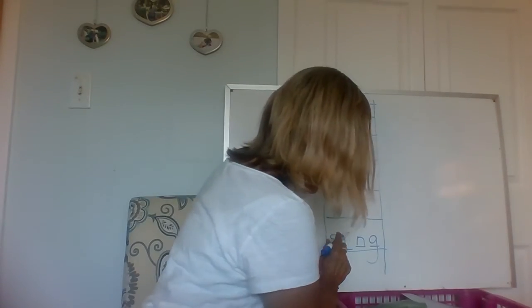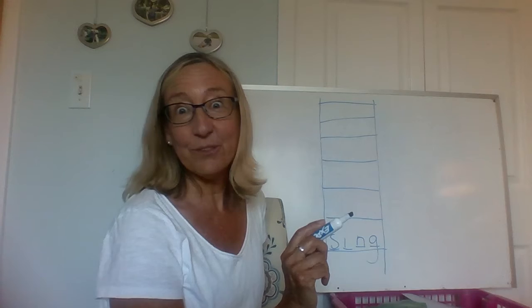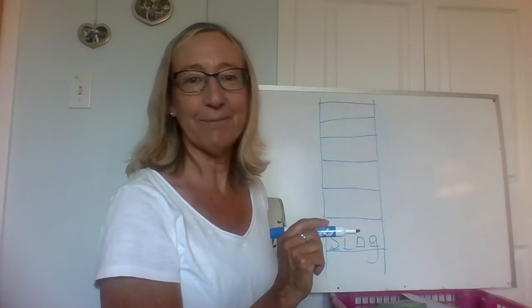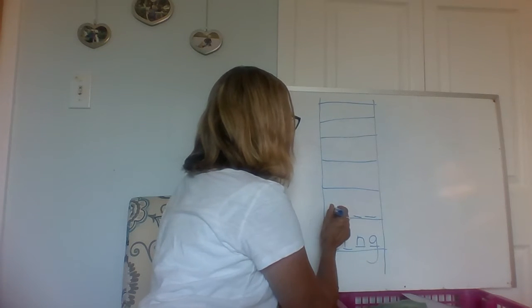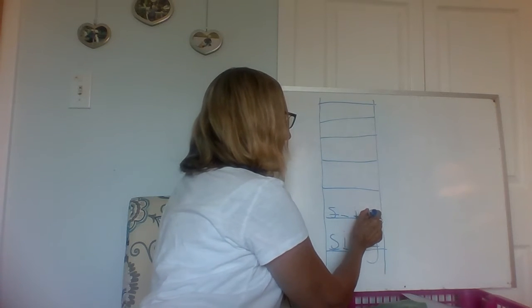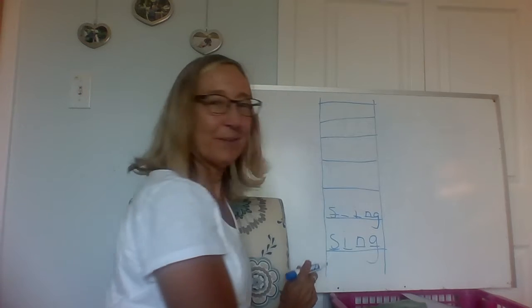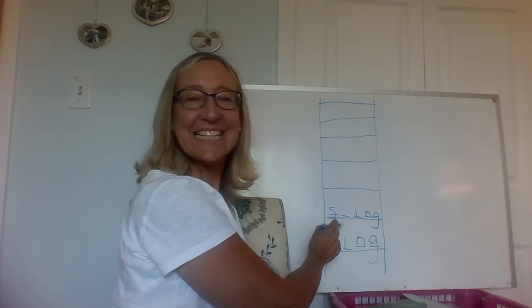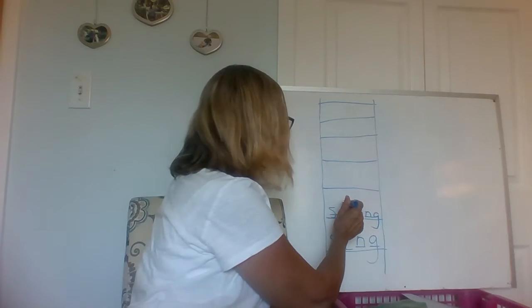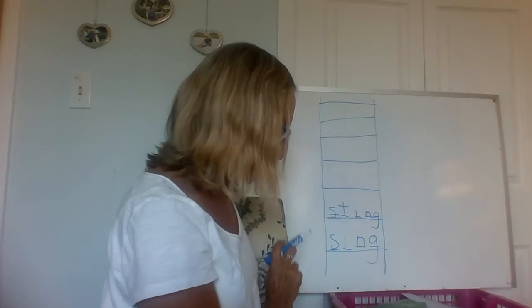The next one is what a bee or a wasp might do to you. What might they do? Add one letter — it's going to be ss-ing. What might it do? Ss-ing. Very good. So what do I need? What sound? T — which is the letter T. "Sting."